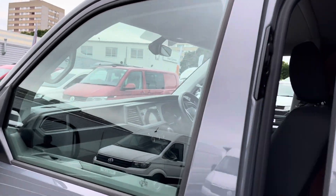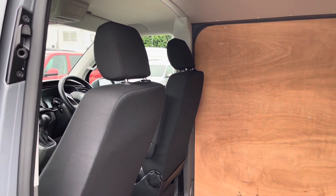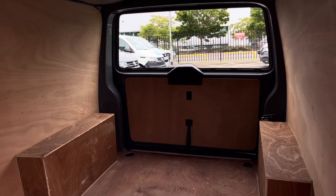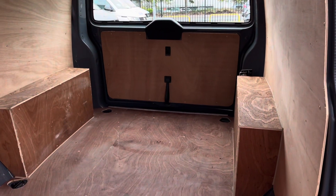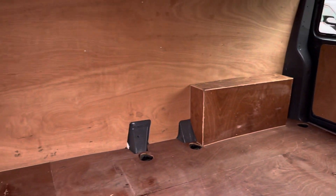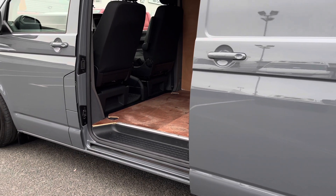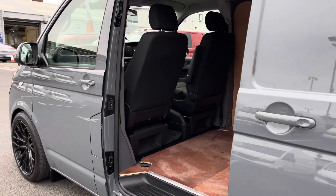Behind the single sliding passenger door we'll reveal a lovely ply-lined finished rear, as well as two front seats without a bulkhead, meaning we can look through the rear view mirror to the rear windscreen. The front two seats allow for a full rotation either way, so again this could be the perfect vehicle for a camper conversion.